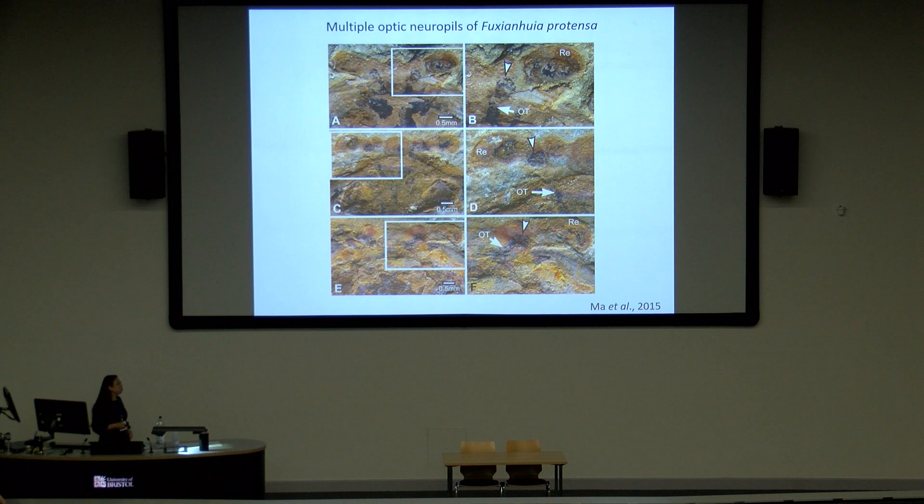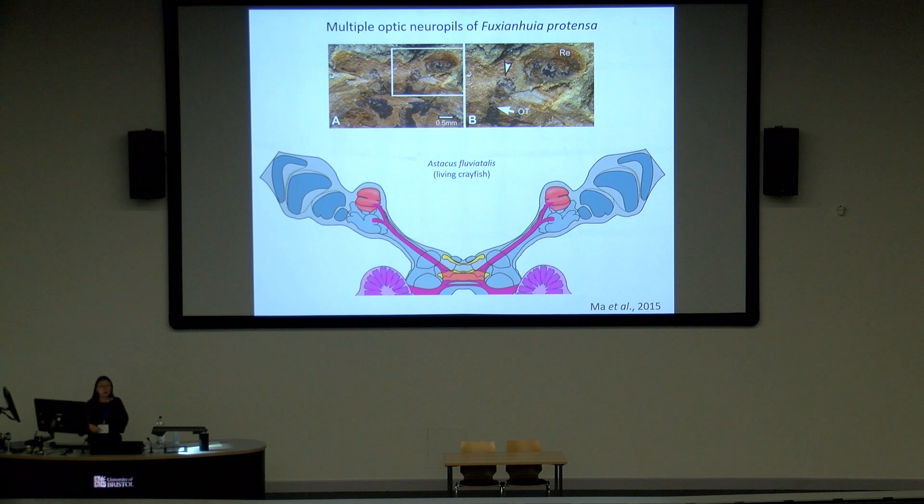Another helpful thing is when you see structures repeatedly occurring at the same location on the animal's body, showing the same profile and the same size. For example, when we interpret the optical neuropils inside the Fuxianhuia eye stalk, in different specimens you repeatedly see those round structures preserved in dark color, occurring inside the eye stalk at the same location, with the same round profile and same size. Those features gave me confidence to interpret them as true biological structures, and comparison with living taxa such as crayfish allows me to confidently interpret these as likely trace remains of optical neuropils inside the Fuxianhuia eye.